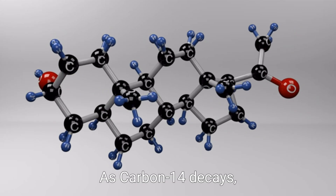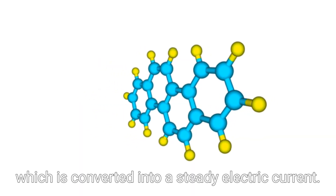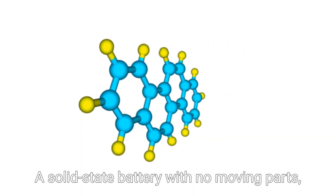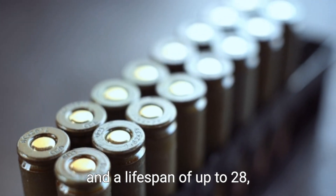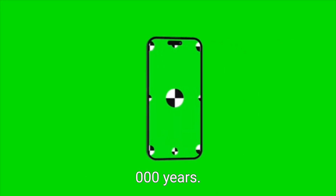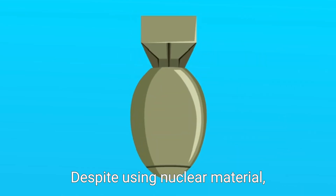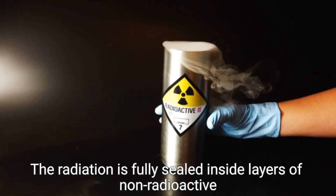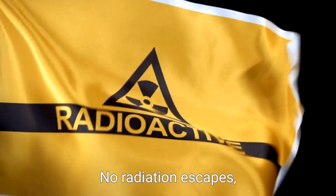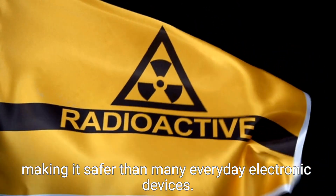4. As carbon-14 decays, it releases energy, which is converted into a steady electric current. 5. The result is a solid-state battery with no moving parts, no emissions, and a lifespan of up to 28,000 years. Despite using nuclear material, the battery is extremely safe. The radiation is fully sealed inside layers of non-radioactive diamond. No radiation escapes, making it safer than many everyday electronic devices.